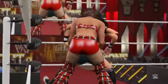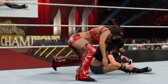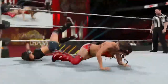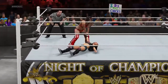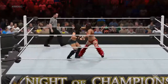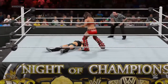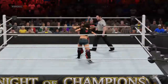AJ Lee is going for it! Oh man, out of nowhere! Wow! Brie Bella has one of the quickest finishing moves in WWE. The Bella Buster makes opponents eat the canvas and takes them down for the one, two, three all at the same time.